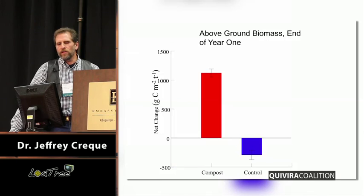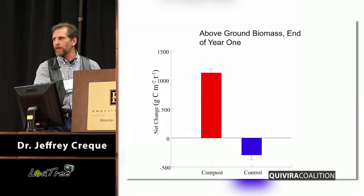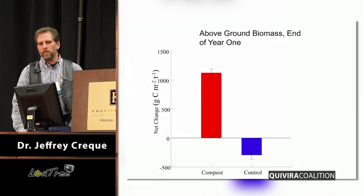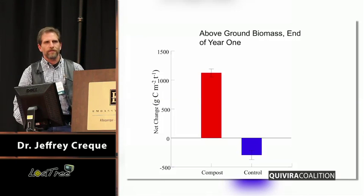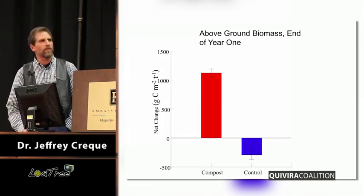This graph shows what happened on the compost plot versus the control in terms of above-ground production. We saw a real increase in above-ground biomass. That zero is our baseline — where we started. So we're not talking about negative growth on the control; we're talking about less growth than the previous year. But on the compost plot, we saw an increase of about a metric ton per hectare. This is a real change in forage productivity with a very small application of compost.